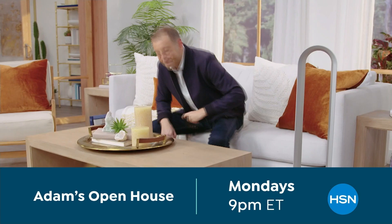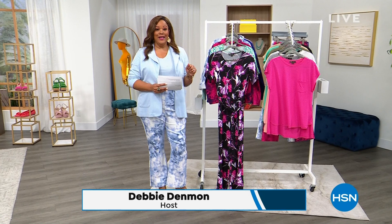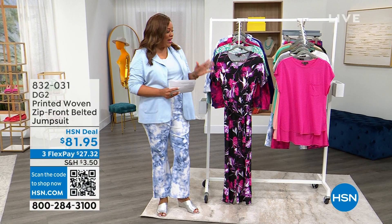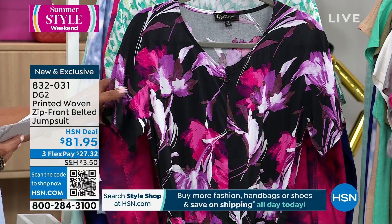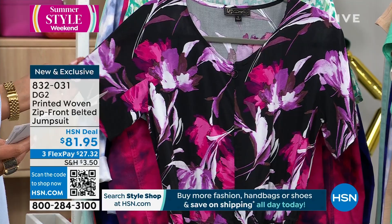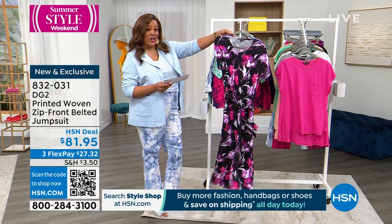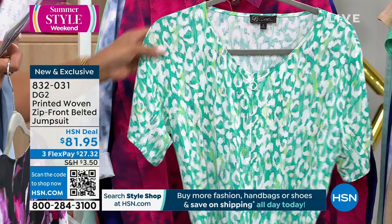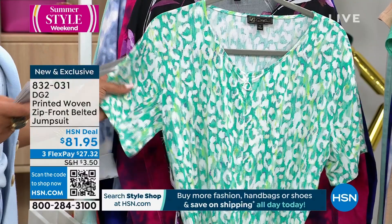Welcome back, everybody. I love a good jumpsuit — I have so many, probably a dozen, seriously. When you're one and done, we have a brand new jumpsuit. The first color has a black background — it's called Black Floral and it is wonderful. It has short sleeves, a hidden front zipper, a v-neck, and a self-tie belt. Extra small to 3X, about 28 inches in length. If you want light and airy, get the Spearmint Animal — spearmint has been very popular on the day. It's 100% rayon and $27.32 is your first payment. Jumpsuits never go out of style.